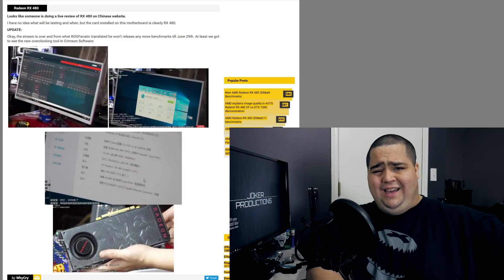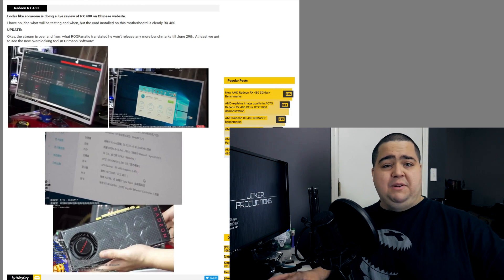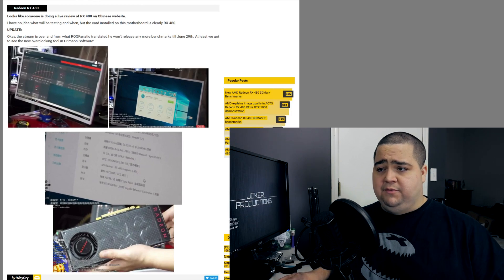Also, some reviewers actually already have their hands on this card. A Chinese website was posting a live review yesterday of them working on the RX 480, which I have not been able to track down the stream of this footage or any actual benchmarks that they were able to run, but VideoCardz was talking about this. So we know that at least reviewers are getting their cards now, and hopefully we'll maybe see some more leaked info between now and the 29th. And if we do, I will keep you guys apprised of all that juicy info.